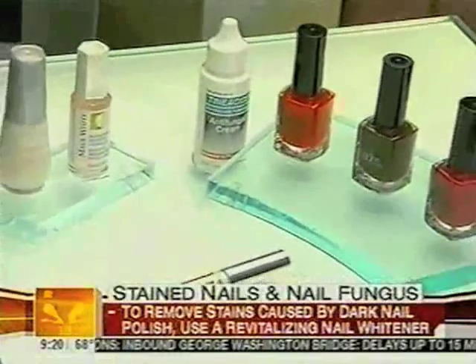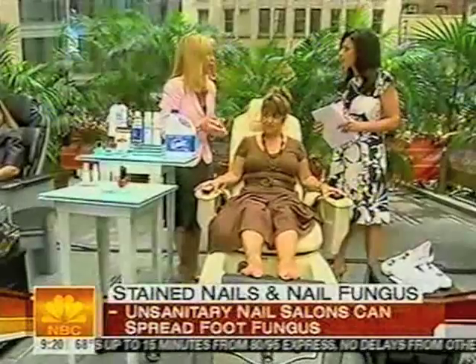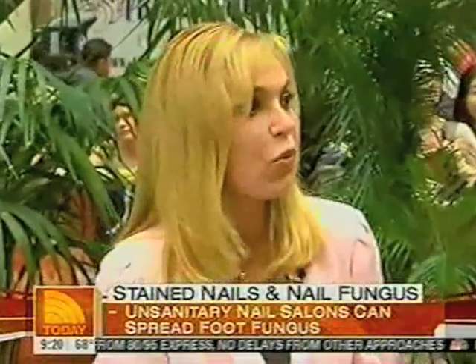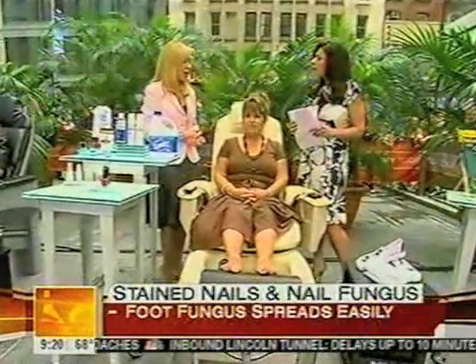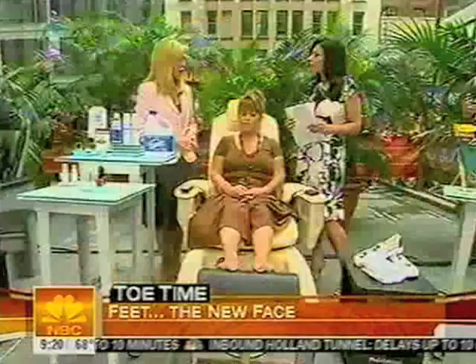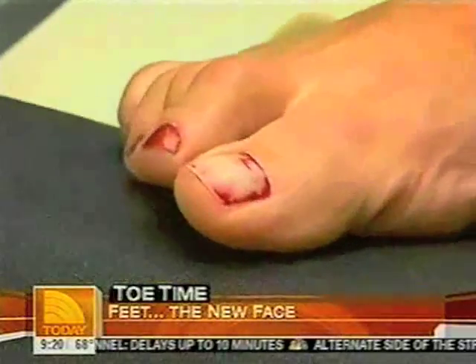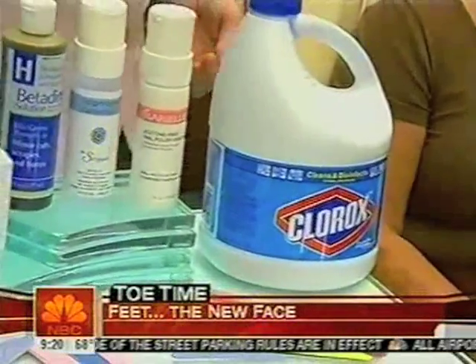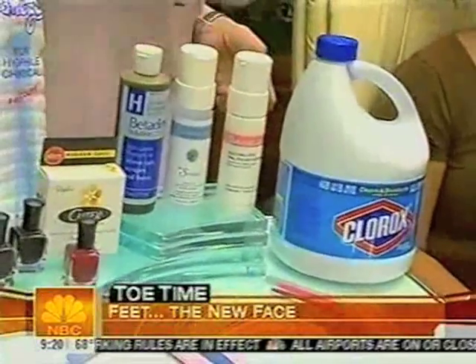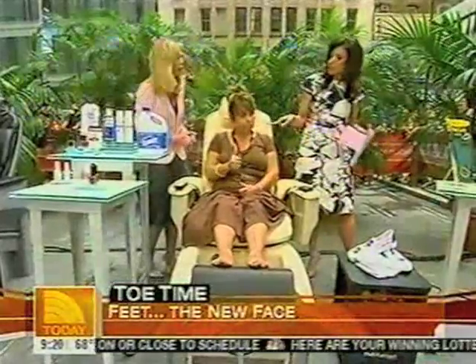Why are women getting so much nail fungus? Because we're having more and more pedicures. As aging baby boomers, our feet start to hurt and it feels terrific to go and have a pedicure, but you have to be careful. Before you put your feet in that water, do the look-and-see test. Make sure they use sterile instruments — bring your own instruments. It's even a good idea to bring a little bleach or betadine solution in a small plastic container and put it in the water before submerging your feet.